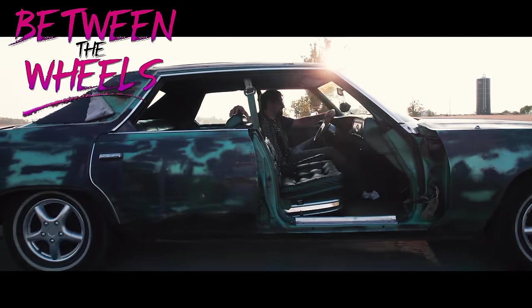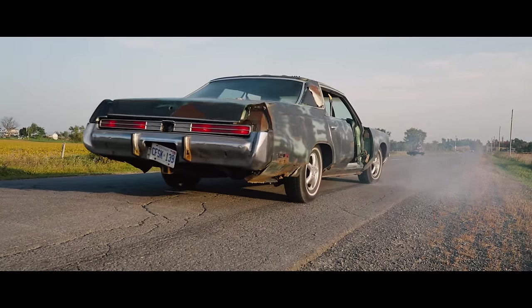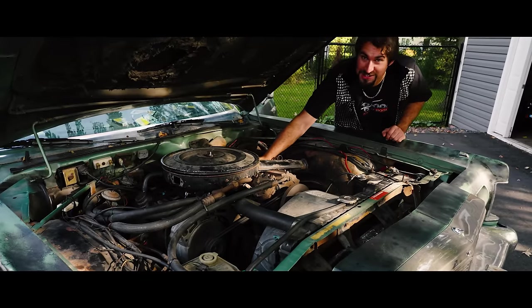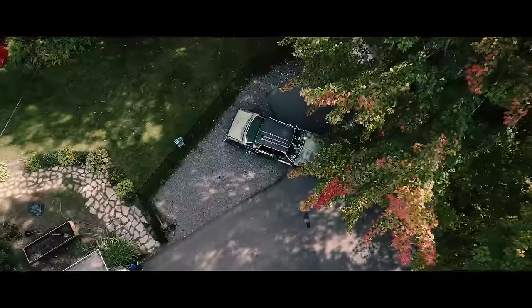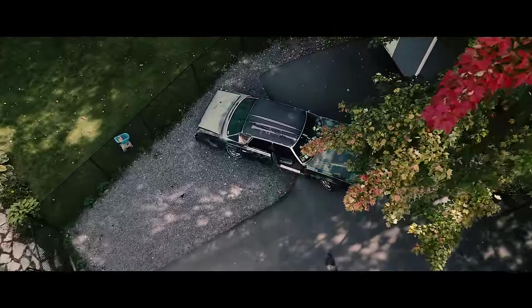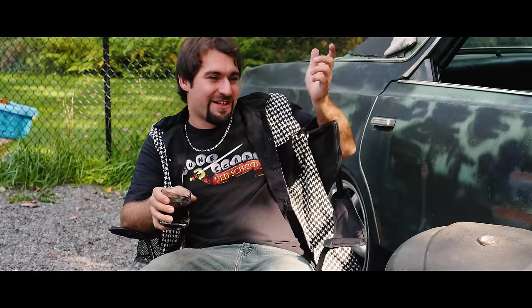This time on Between the Wheels. It's got that power steering belt just tightened up. You get the sleepers with like six or seven hundred horse, and then you got the sleepers that sleep two — one in the front, one in the back. I smile every time I see the Shitmobile, man. It's a character all on its own.